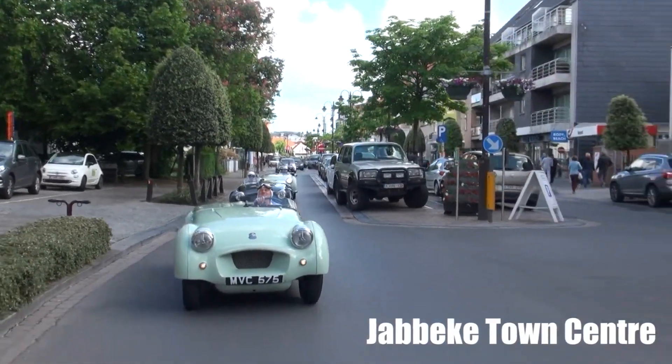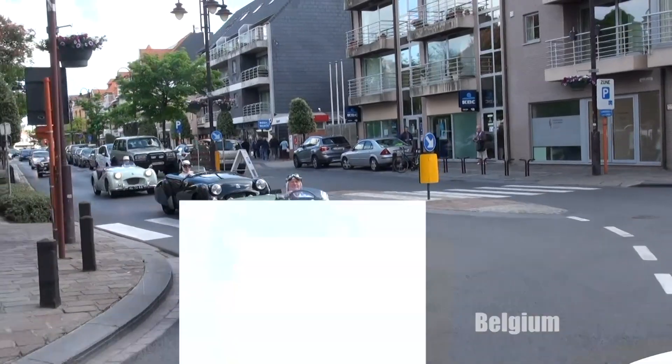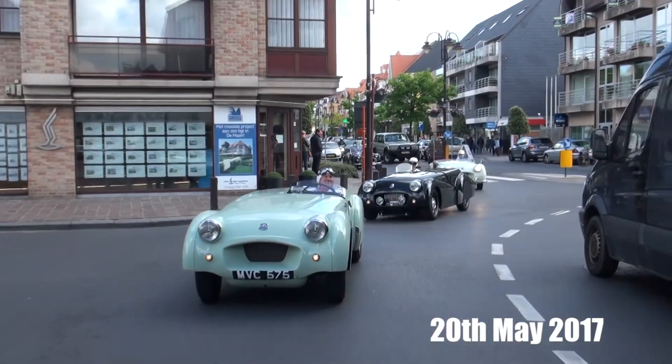On the very same day — May 20, 2017 — the car's current owner concluded MVC575's monumental restoration, when the record-breaking Triumph TR2 once again took to the roads of Jabbeke in Belgium.